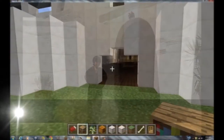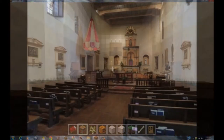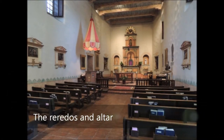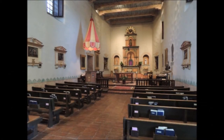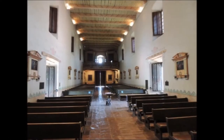This is the main church where people came to worship and attend services. In front of us is the Riritos, which is a large one structured behind the altar. It has niches for holding statues and is typical of Mission architecture. Behind us is a balcony where people can sit up higher and view the services.